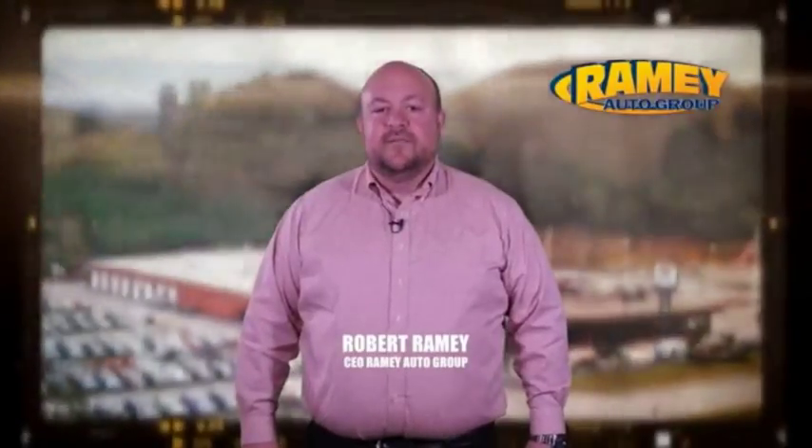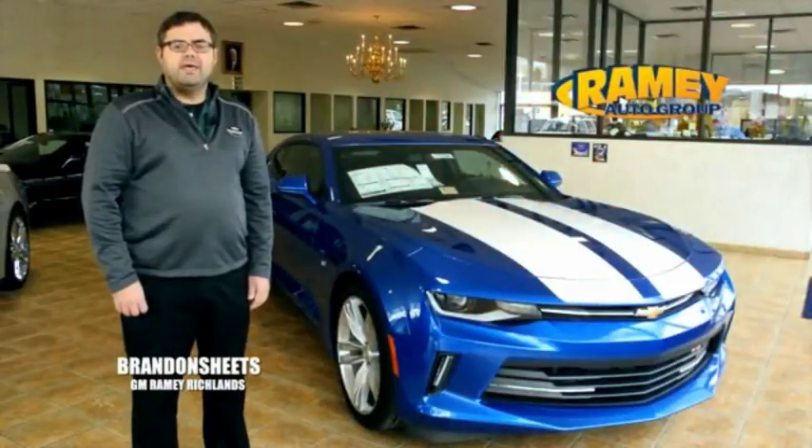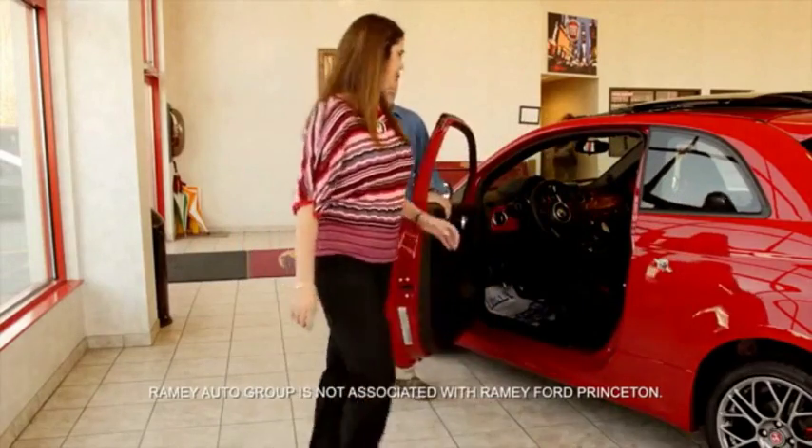Since 1955, the Ramey family of dealerships has created a tradition of honest dealing and great customer service. With every car deal, we gain a family member and we work hard to keep our work and our customers for generations. From your first car to your retirement, the Ramey family will make sure you're treated fair and taken care of throughout life's journey.